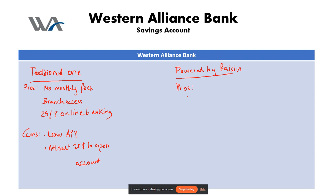The second pro is low minimum balance — only one dollar is required to keep the account open. The last pro is that it is FDIC insured, meaning your deposits are protected up to applicable limits. That's it for the pros.